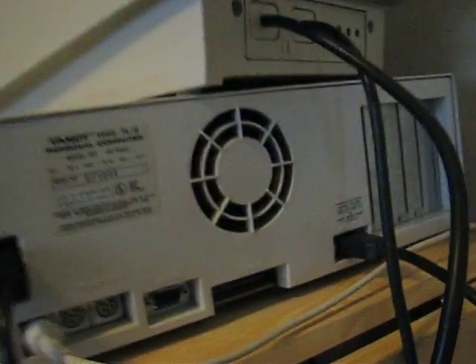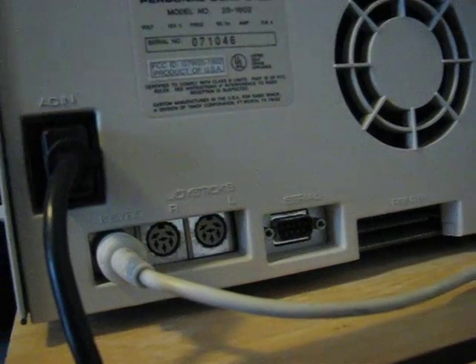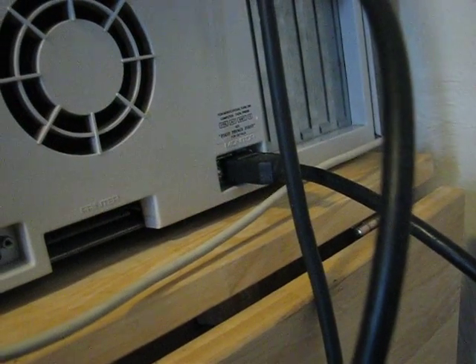In the back, you can plug in your PS/1 keyboard and a left and right joystick, along with a serial cable and your really old CGA monitor.